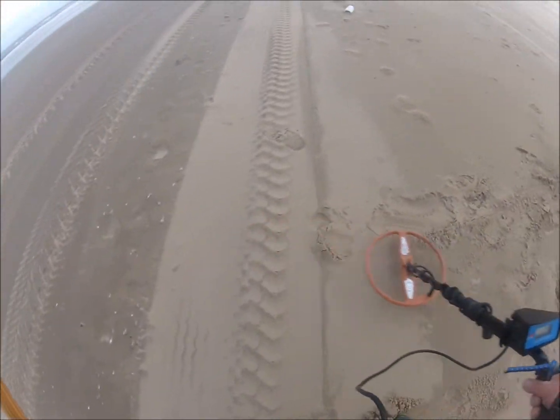It's a bit of a strange signal, but it shows good on the meter, so let's have a look. It sounds a bit strange. Now it sounds better. It's a can top - top of a jam container. As you can see, a lot of sand. Loose sand came on the beach.